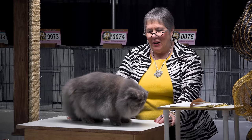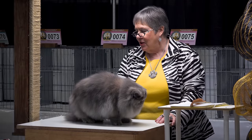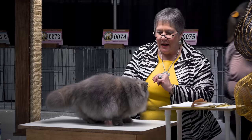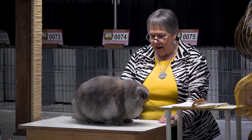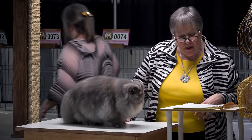Blue cream — haven't seen one in a long time. It's really nice. That short tail corner behind him. Beautiful big guy. Push into the body. Seven months old.